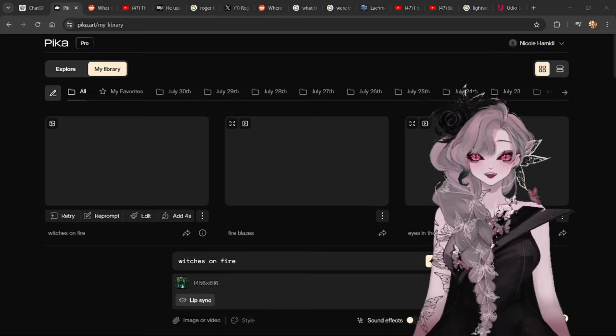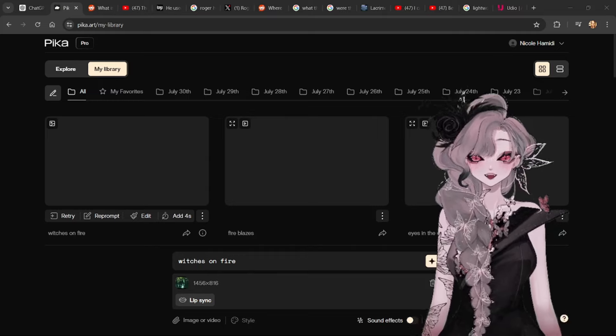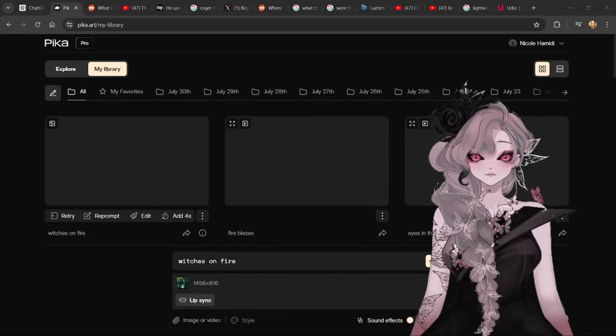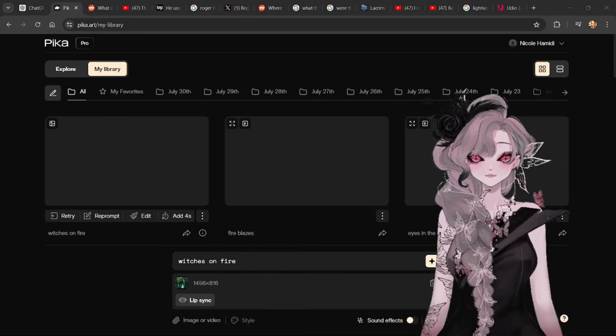Previously, I participated in Beatober in October 2022, creating music with both the Elektron Octatrack and Yamaha's underrated gem, the QY70. Last month, on July 1st, I decided to spend an entire month creating one AI-generated video a day for 30 consecutive days. I want to give my honest thoughts on my experience using AI image and video tech.